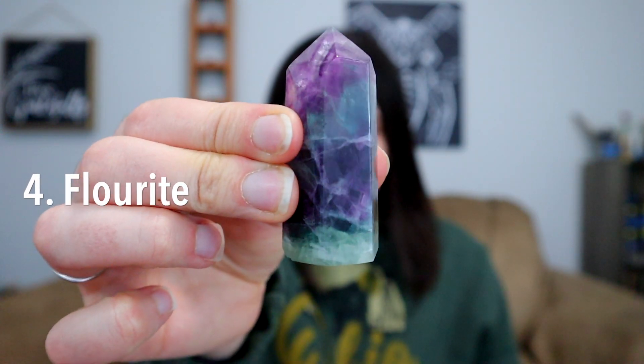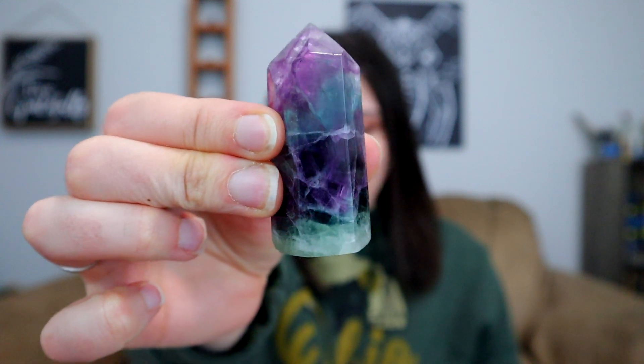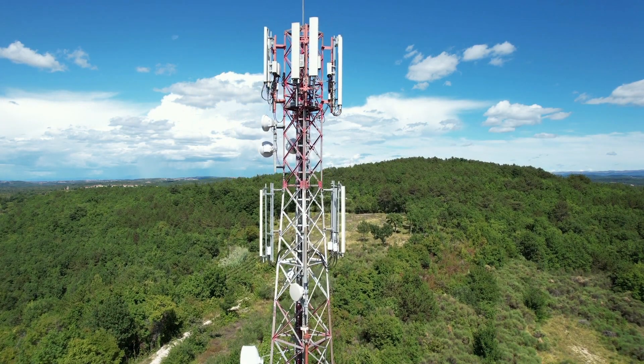The fourth crystal I have to share with you today is actually one of my favorites, and that is fluorite. I have this beautiful little tower here. Fluorite cleanses and stabilizes the aura. It protects you against the 5G radiation and against electromagnetic frequencies. It also draws any negative energies from around you and absorbs them for you, kind of like how Black Tourmaline does. Fluorite really purifies on all levels — whether it's energetically, physically, your environment — it is just a really great crystal to have, not to mention all of its other amazing properties.